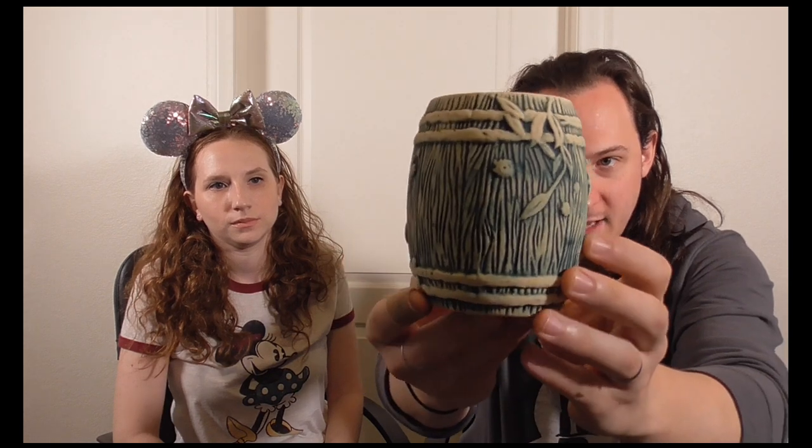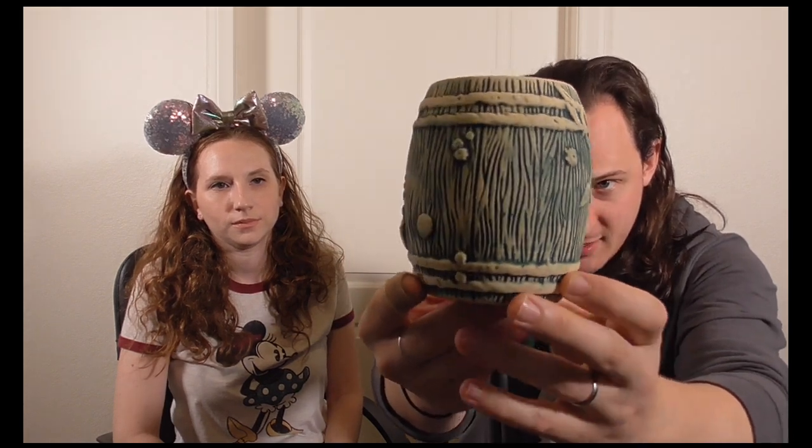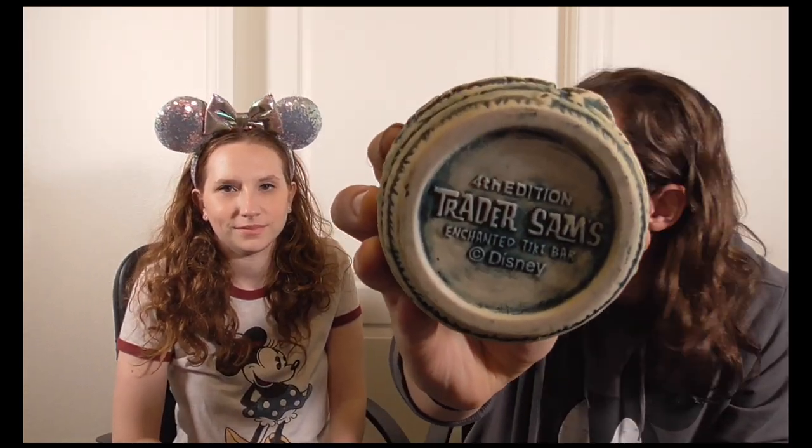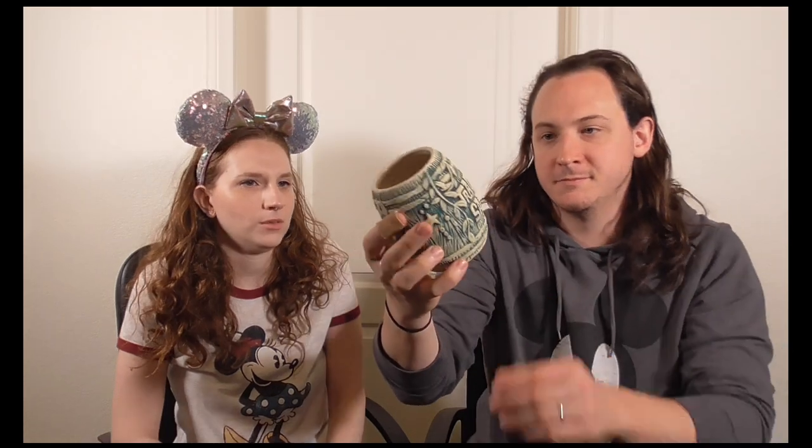Next we have the Trader Sam's Shipwreck on the Rocks. It's a nice barrel mug — not glazed, so it's not that smooth, with a varnished finish. It's nice and rustic. It's the fourth edition, and I love the texture. The drink itself is really good too — usually I don't get drinks with bourbon, but it was pretty good. That was $39 with the drink included.